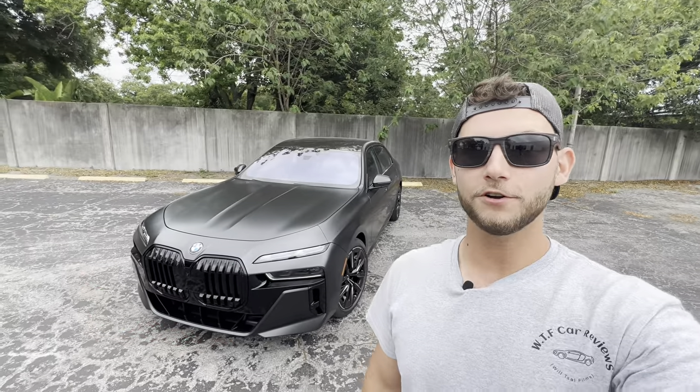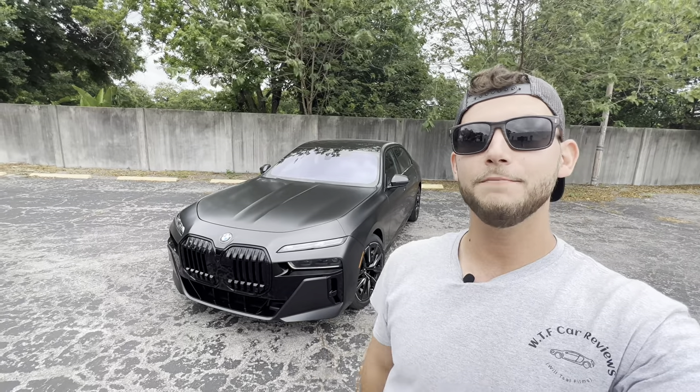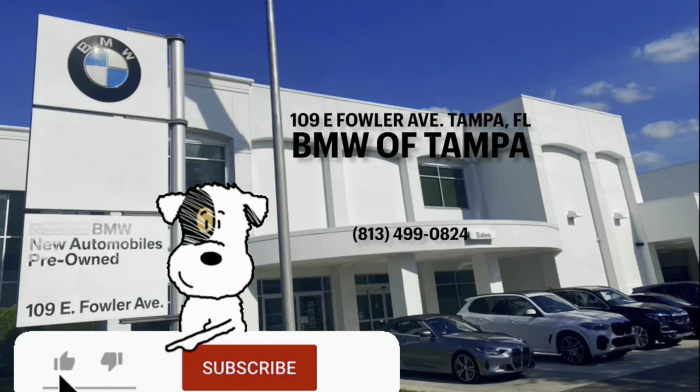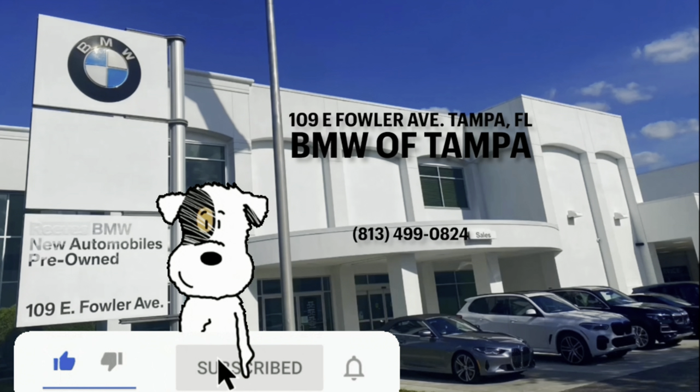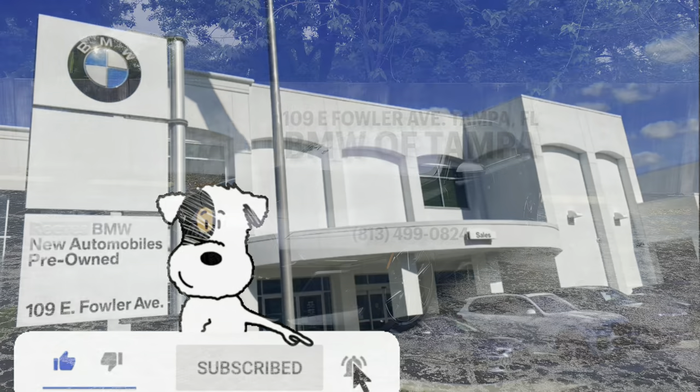Hey guys, Will here with WTF Car Reviews. Today we'll be reviewing the all-new 2023 top-of-the-line BMW 760i. A big thanks to Armis and Cameron at BMW of Tampa for helping make this review possible. I'll leave a link to their inventory below, and if you're looking for a new premium or performance vehicle in the Tampa area, I'd definitely recommend checking these guys out.